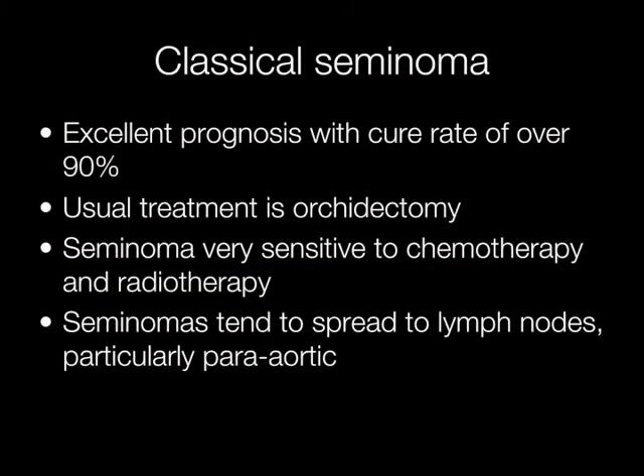Classical seminoma has an excellent prognosis with a cure rate of over 90%. The usual treatment is orchidectomy, and seminoma is very sensitive to chemotherapy and radiotherapy. When seminomas spread, this tends to be via the lymph nodes, in particular the para-aortic lymph nodes.